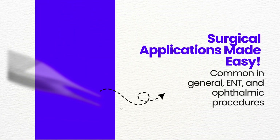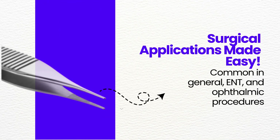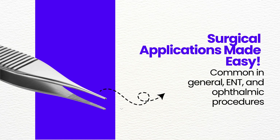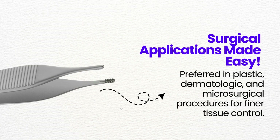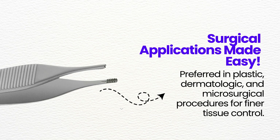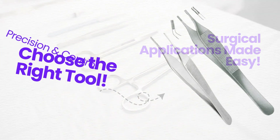Where are these forceps used? Adson forceps are common in general, ENT, and ophthalmic procedures. Adson Brown forceps are preferred in plastic, dermatologic, and microsurgical procedures for finer tissue control.